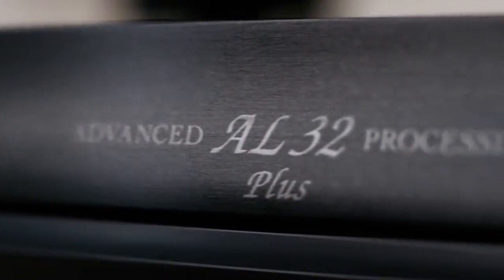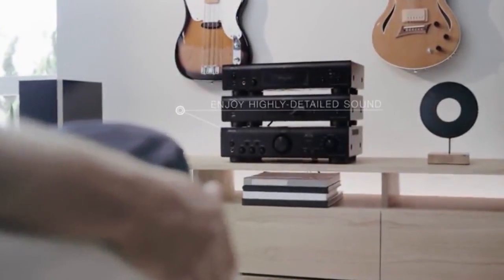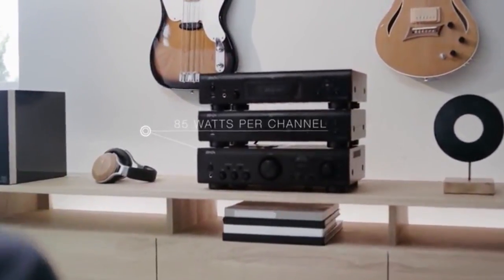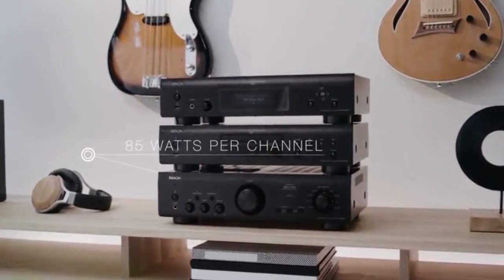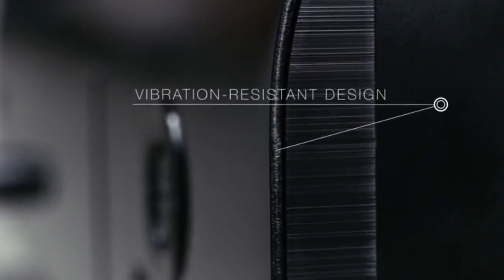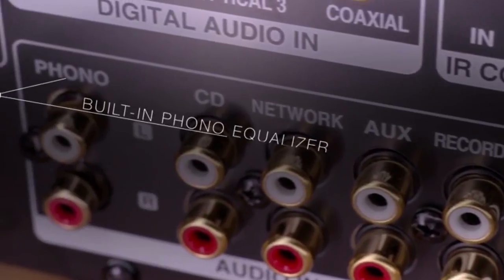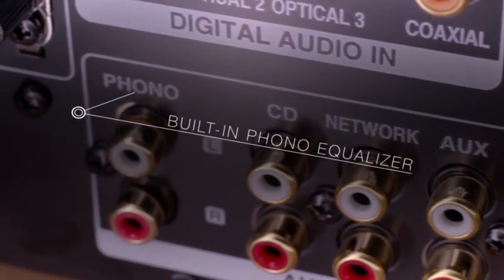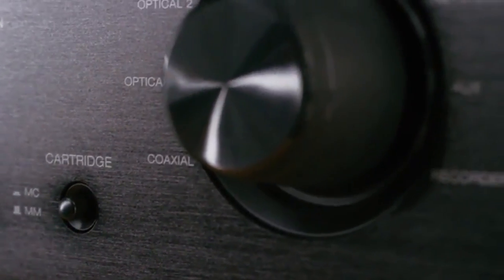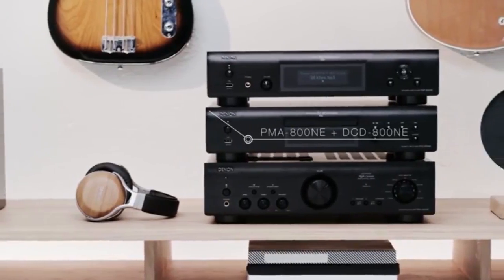Advanced Denon processing restores lost data in digital recordings. Hear highly detailed sound in your CDs and MP3s and enjoy the purity of hi-res formats. A premium build and rigorous component testing eliminates microphonic effects, protecting the overall sound quality. The two-channel amplifier with digital inputs and a built-in phono equalizer handles a wide range of high-resolution audio sources, whether you listen to CDs, lossless file formats, or your cherished vinyl collection.